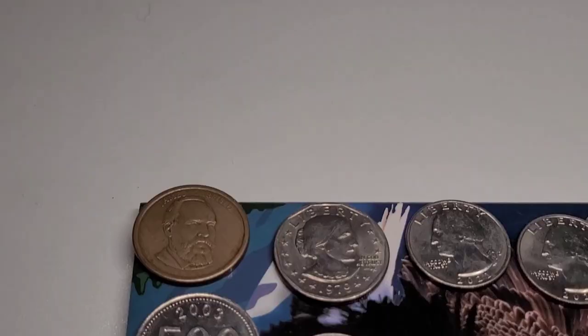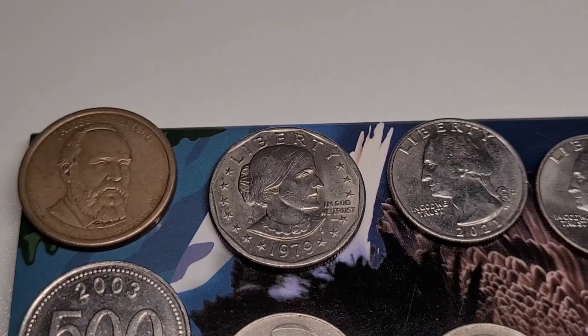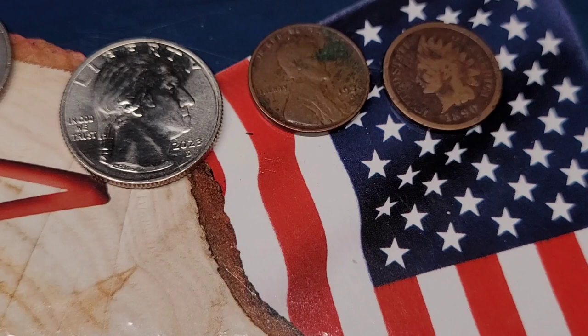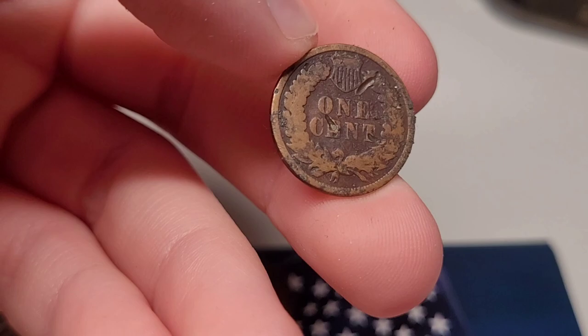On top here I have some random coins — a James Garfield dollar coin, a Susan B. Anthony dollar coin, and three quarters from 2021. There's also a 2023 quarter, the first one I got from 2023. I have a 1936 penny that I haven't put in the container yet. And my friend got me this 1890 Indian penny, which is really nice of them. There are some scratch marks on the top, but it's over 130 years old, so I really appreciate that.